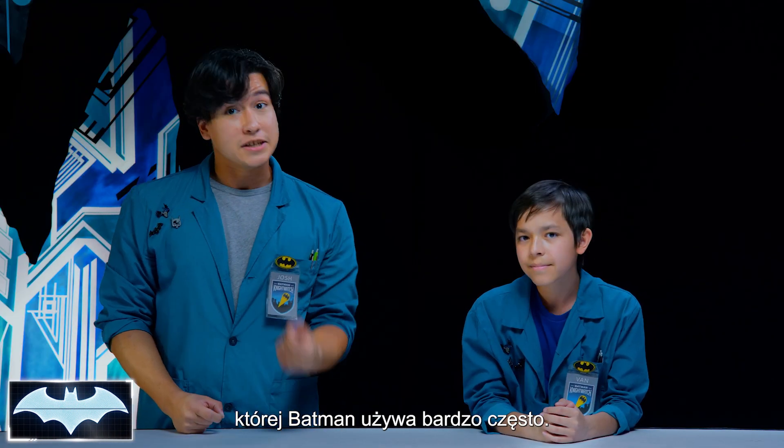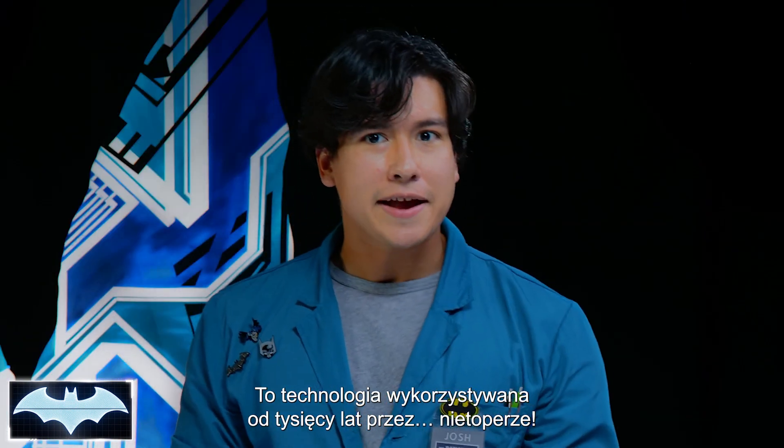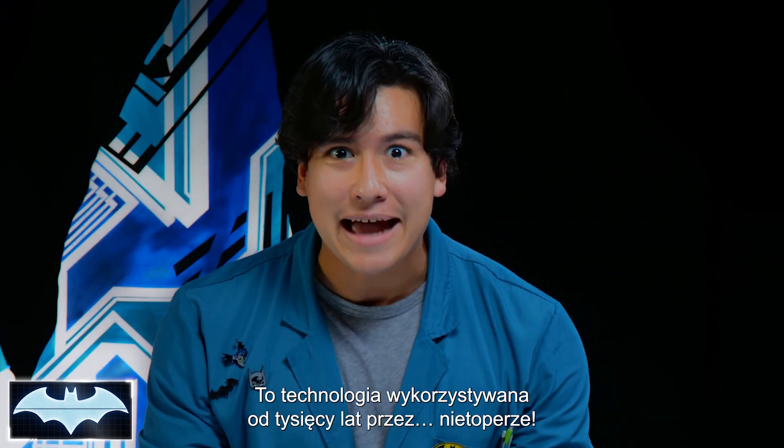In today's show, we're going to learn about a type of tech that Batman uses a lot in different situations. In fact, its science has been used for thousands of years by bats.